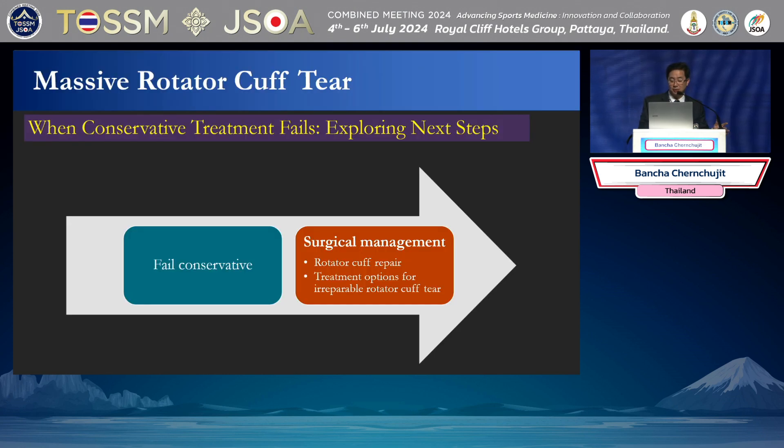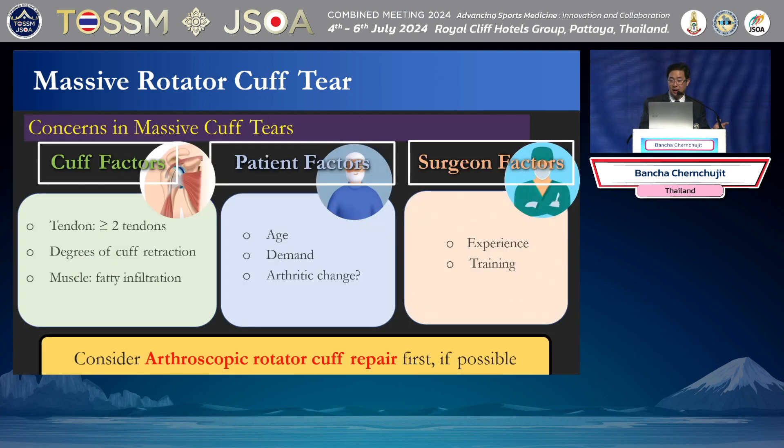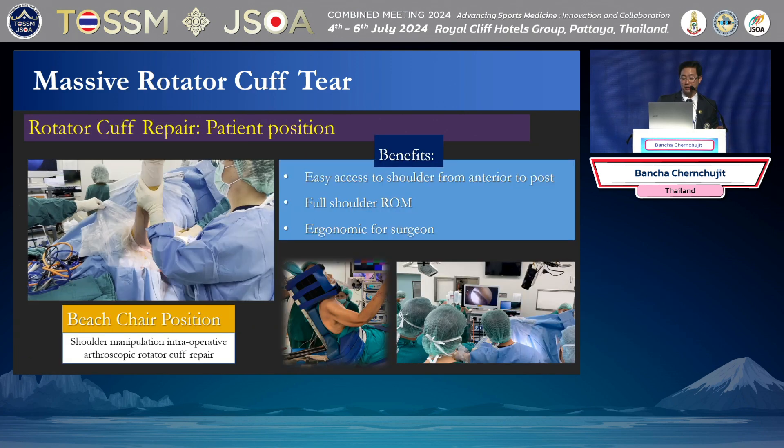When you fail conservative, you can do the rotator cuff repair or other procedures. If you have weakness of the supraspinatus but you have good centering, don't forget to do X-ray because the acromiohumeral interval (AHI) is very reliable. If you have good AHI, most cases can be repaired. Three factors to consider: number one is the cuff factors — quality, degree of retraction, fatty degeneration; number two, patient factors; and number three, surgeon factors — experience and training.